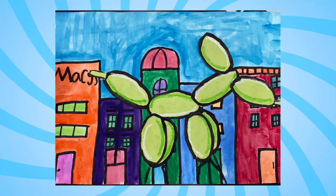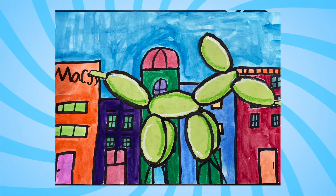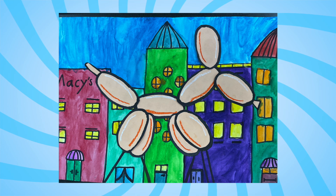Hi, I'm Roy Soon. I'm Xavier. What we've been learning about is an artist named Jeff Koons. We've been learning about his balloon dog, and we are doing a Macy's parade with the balloon dog in it.